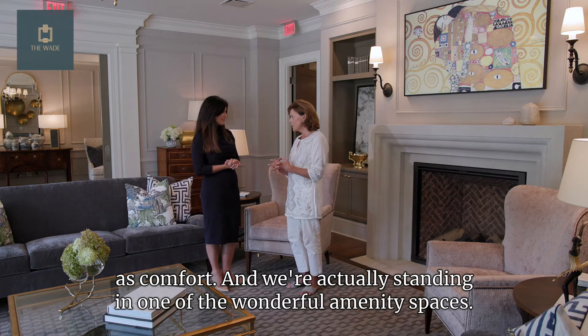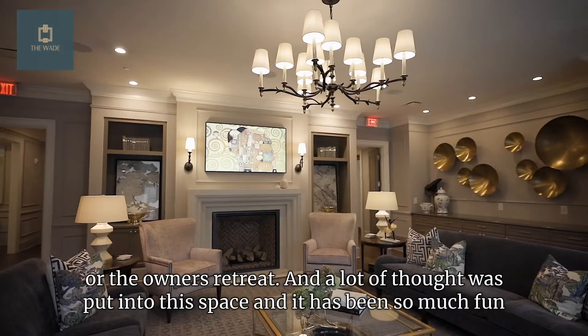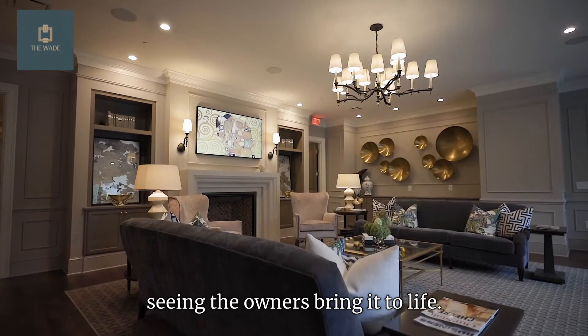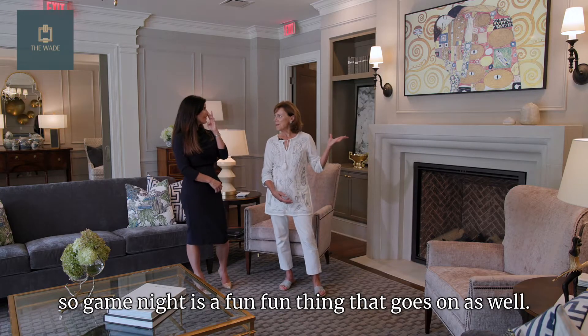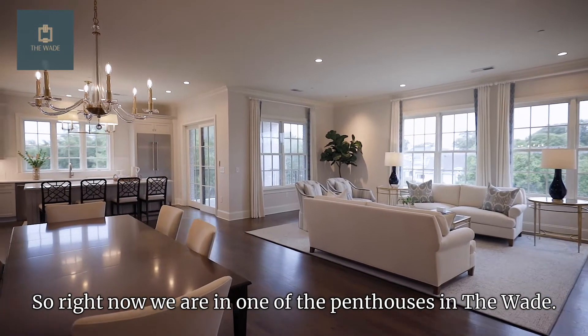We're actually standing in one of the wonderful amenity spaces — we love to call this either the gathering room or the owner's retreat. A lot of thought was put into this space, and it has been so much fun seeing the owners bring it to life. It's really become the heartbeat of the building. You can see we have an art TV, so game night is a fun thing that goes on here as well.